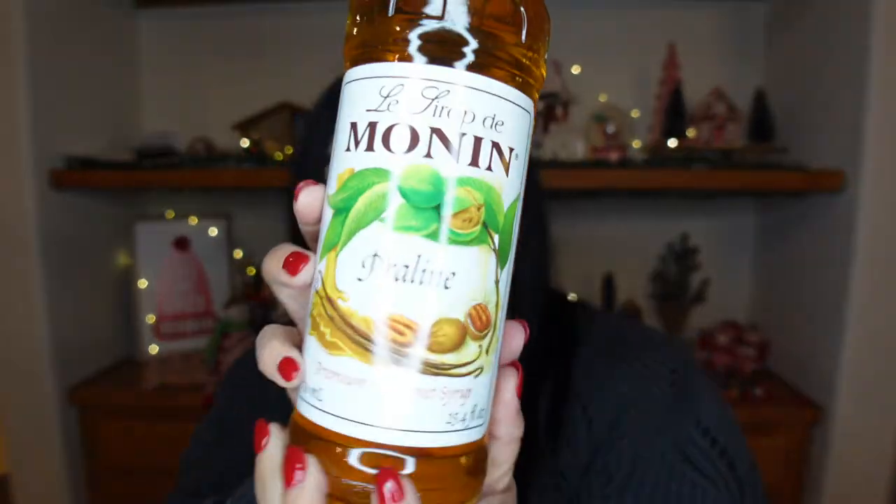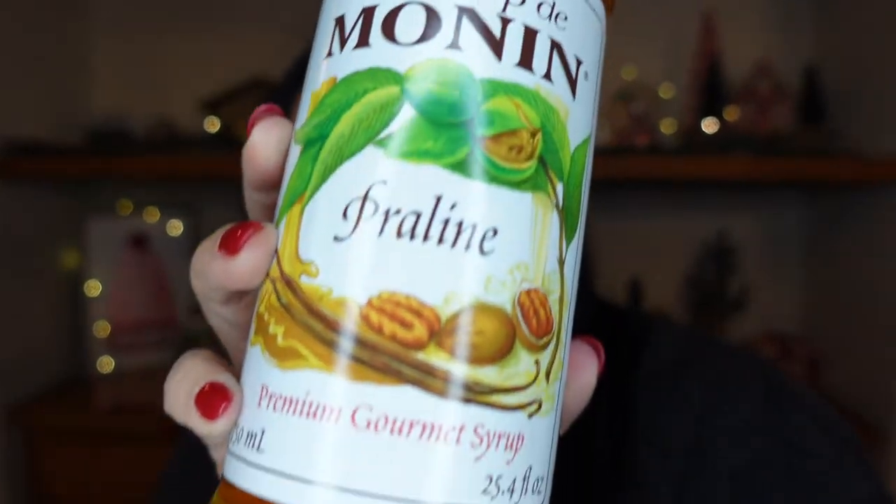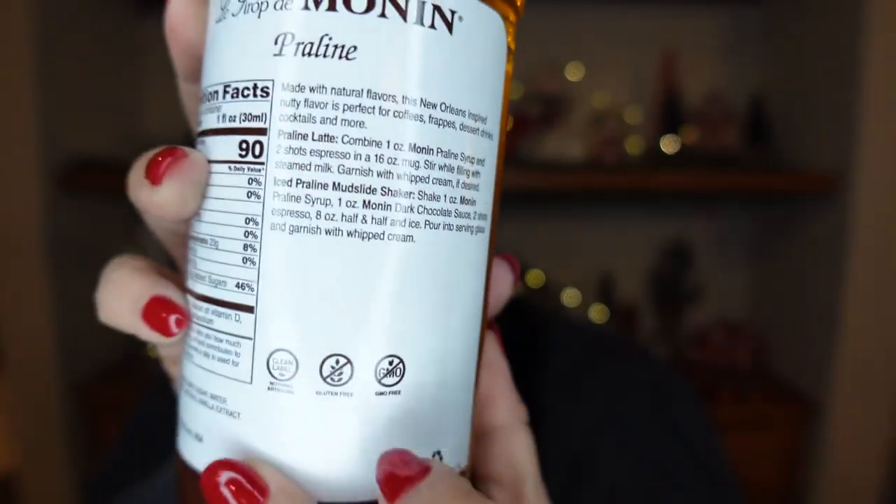I also got praline. The description is: 'Made with natural flavors, this New Orleans-inspired nutty flavor is perfect for coffees, frappes, dessert drinks, cocktails, and more.' I love that Monin always has recipes on the label — they have a hot and an iced one on the back. I was curious about this, so I decided to grab it.